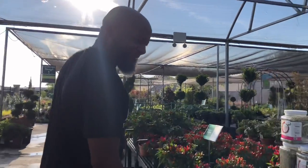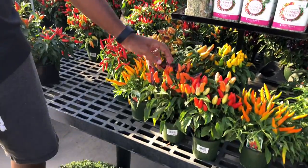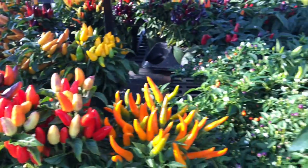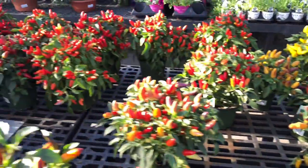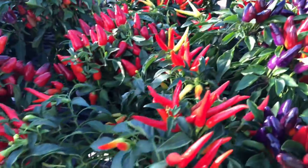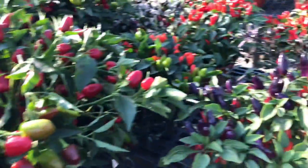Look at these — good gracious! Why can't these be edible? Anybody tell me what's wrong with these? Why can't we eat these? They're poisonous or something? They are beautiful — just ornamental peppers, man. Freaking gorgeous.